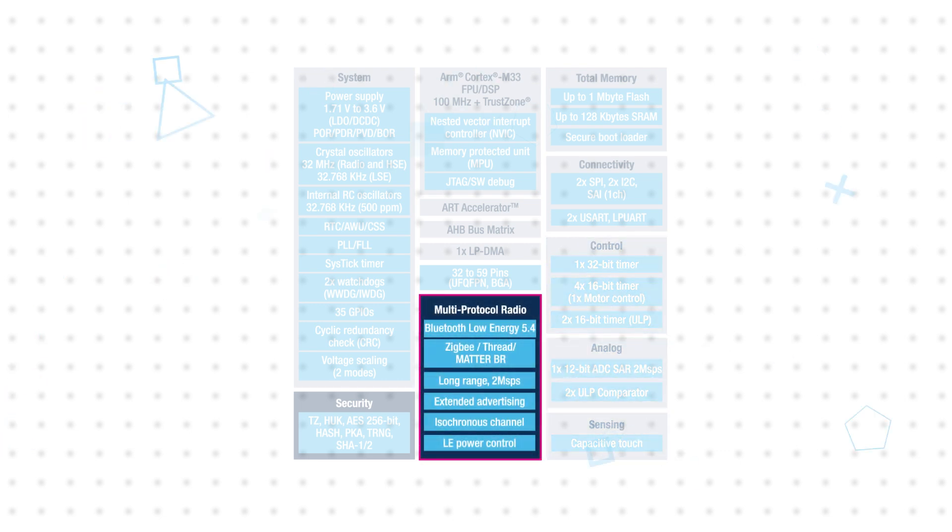This is complemented by a 2.4GHz radio for Bluetooth and proprietary protocols that operates independent of the core. It supports 2Mbps data rates for fast data transfer, has a +10dBm output, and supports Bluetooth long range for transmission over longer distances at reduced data rates. It also supports advertising extensions for low-power messaging that increases battery life.